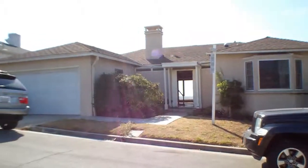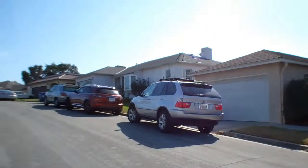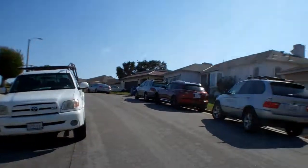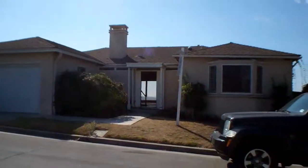Good afternoon, it's Emory Donaldson, Remax Estate Properties. I'm here at 5523 Seacast Drive in View Park, on the market for $570,000.